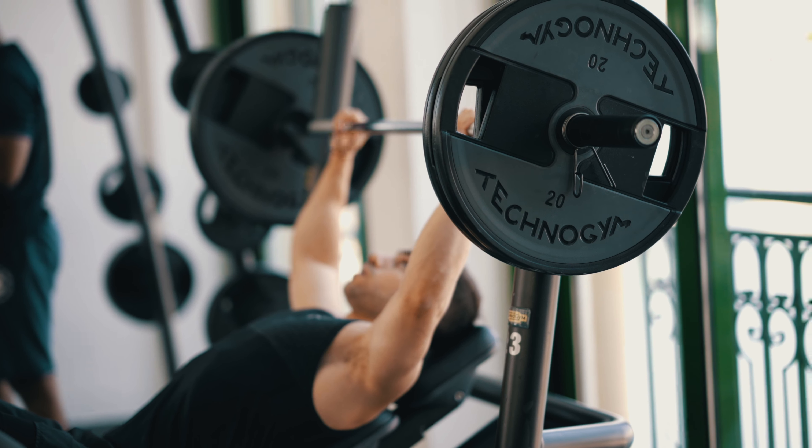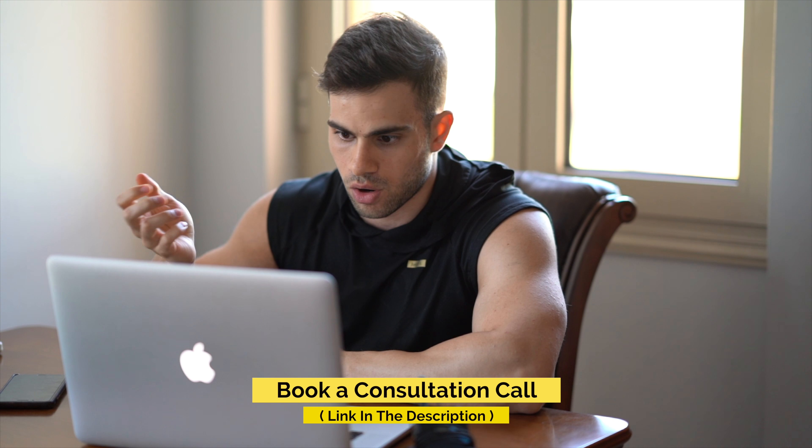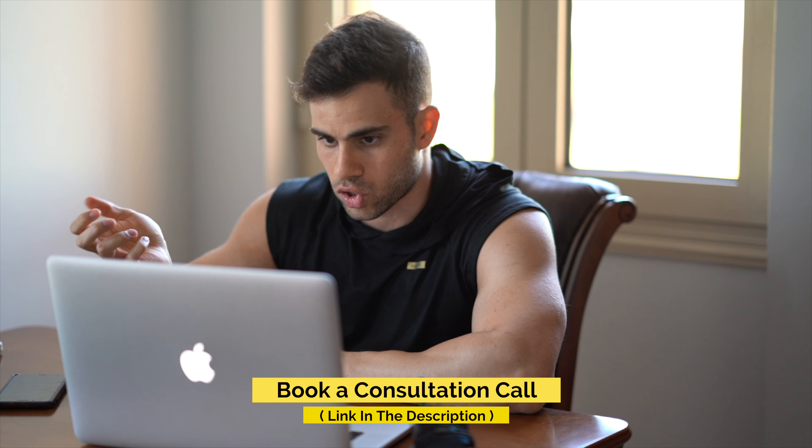If you guys enjoyed this video, make sure you drop a like below. If you are a new viewer, make sure you click the subscribe button and turn on notifications by hitting that bell. And if you need any help reaching your fitness goals, click the link in the description below to schedule an appointment with me or one of my coaches.